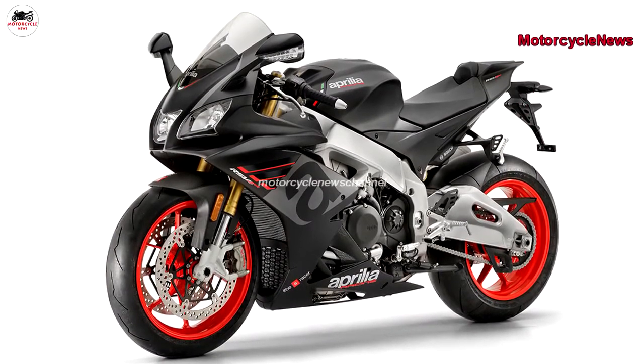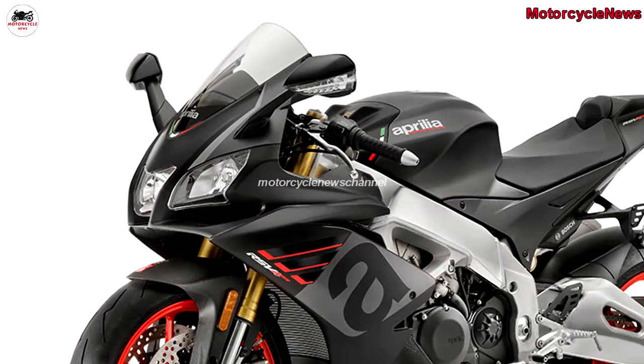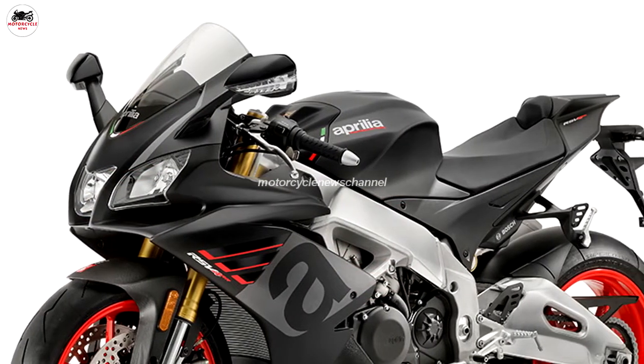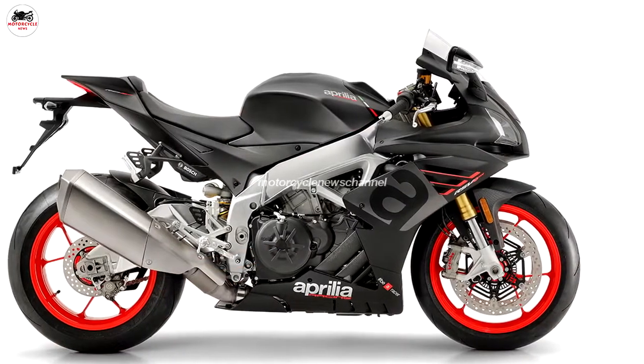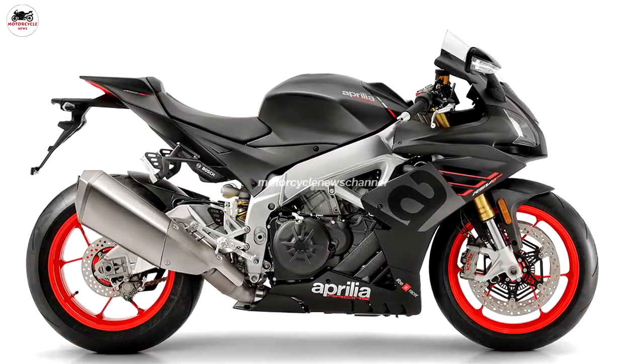An electronics package — APRC — that includes cornering ABS, 8-level traction control, wheelie control, launch control, pit limiter, and cruise control.